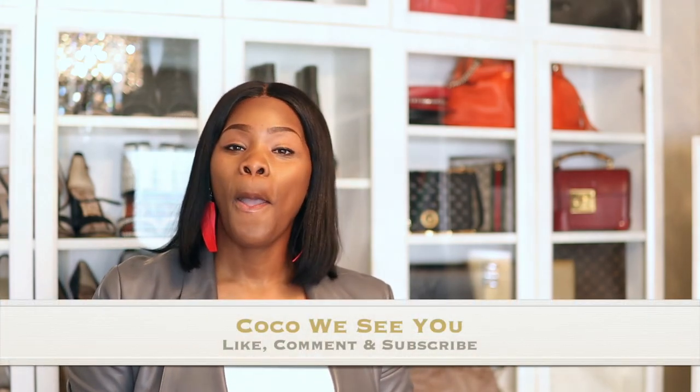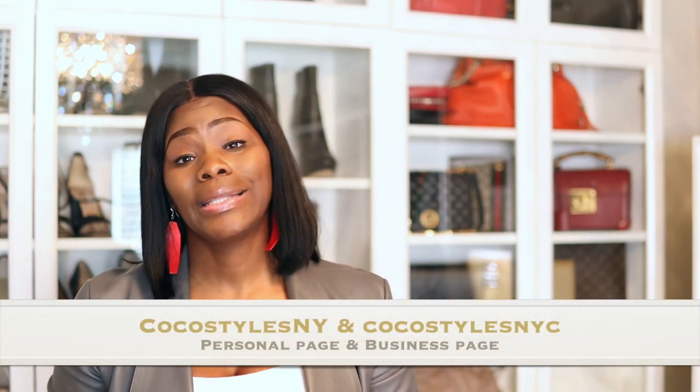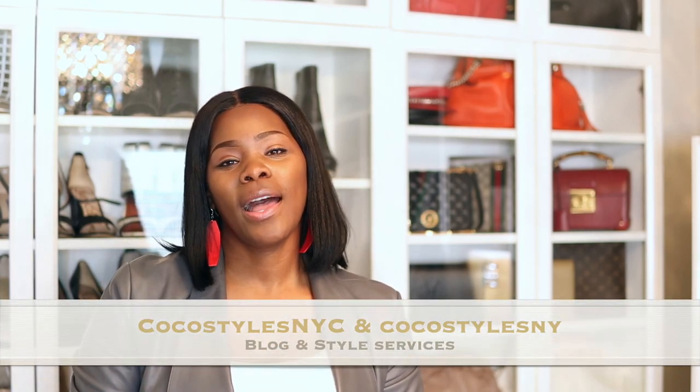If you like videos like this, please comment below. If you stayed to the end of this video, please comment 'Coco, we see you.' Don't forget to follow me on Instagram at Coco Styles NY and Coco Styles NYC, and my style and services at Coco Styles NY. I will catch you guys in the next one — bye guys!